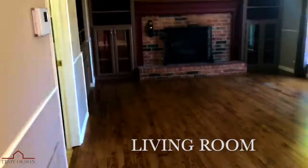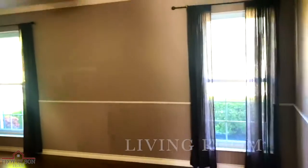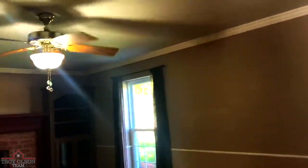Here we have an oversized living room with real wood floors and a fireplace.